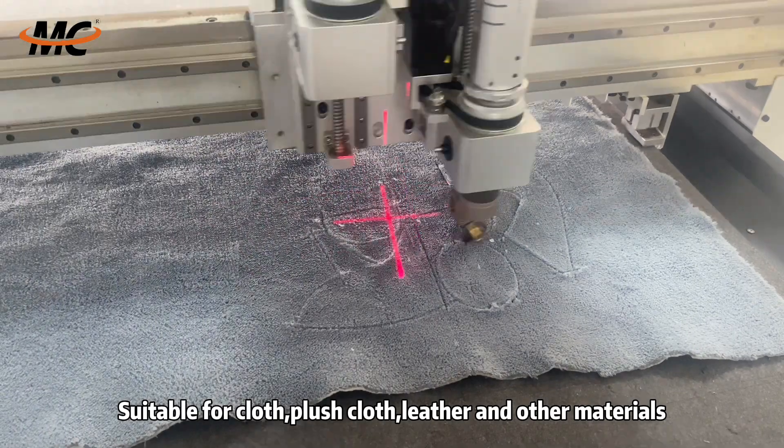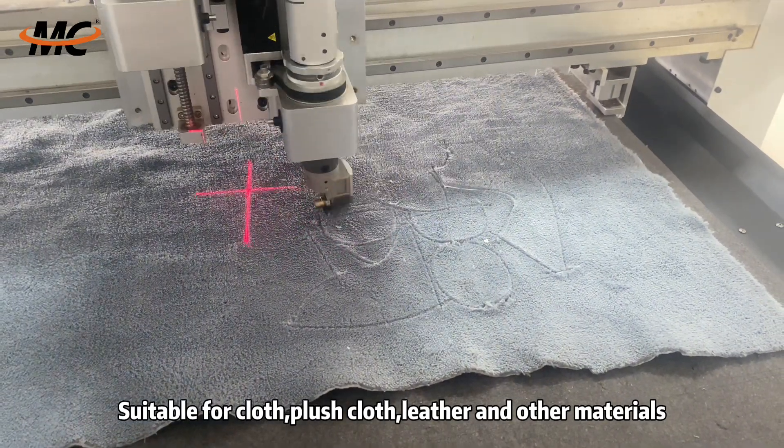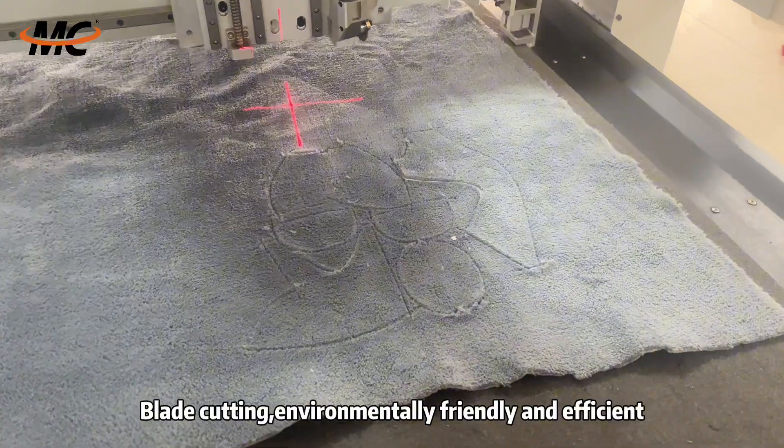Suitable for cloth, plush cloth, leather and other materials. Blade cutting, environmentally friendly and efficient.